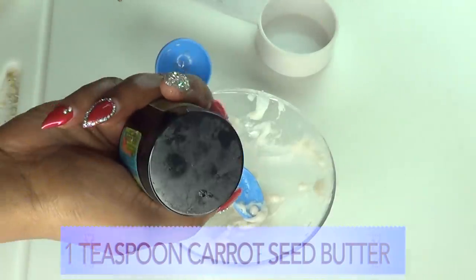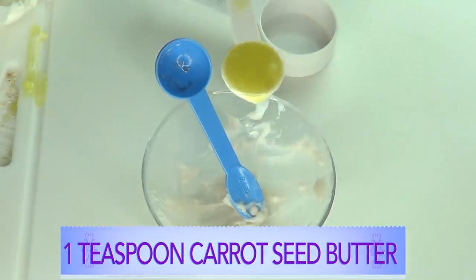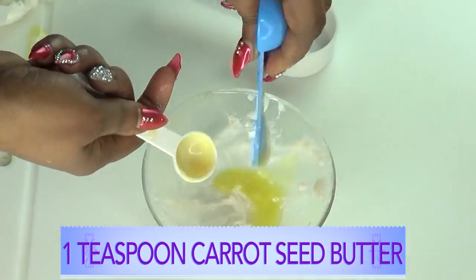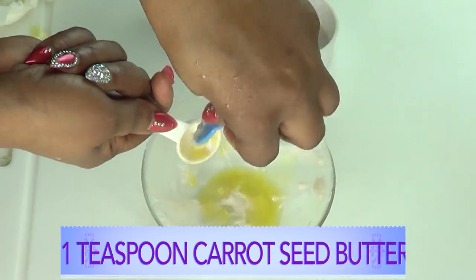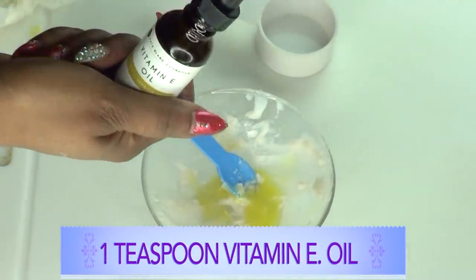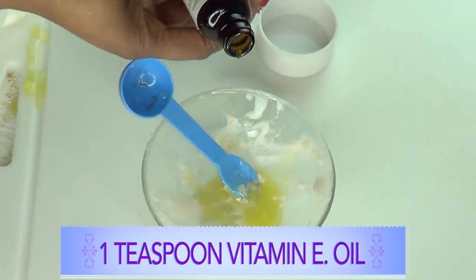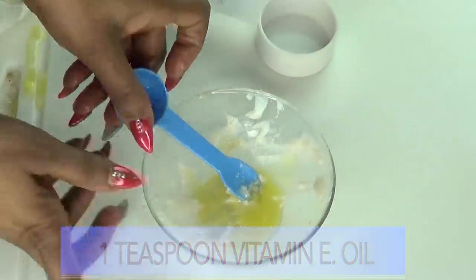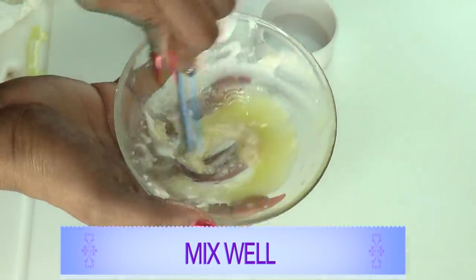Next we're going to move on to our carrot seed butter. For the carrot seed butter I'm using one teaspoon — just pour this in, getting everything out. Next I'm going to reach for my vitamin E oil, and I'm using about a teaspoon. If you're using capsules, use about two to three capsules depending on the IU — just use your discretion. Now we're just going to mix this in; take your time and work it in.